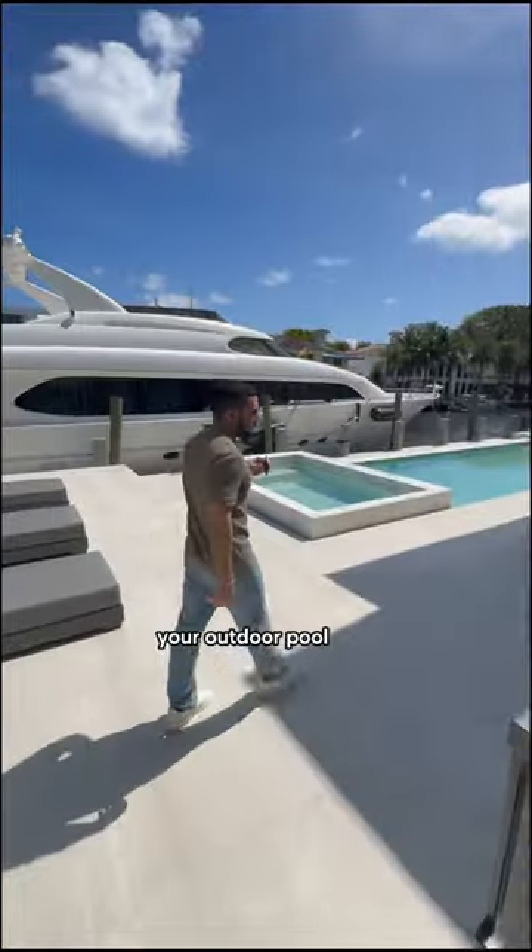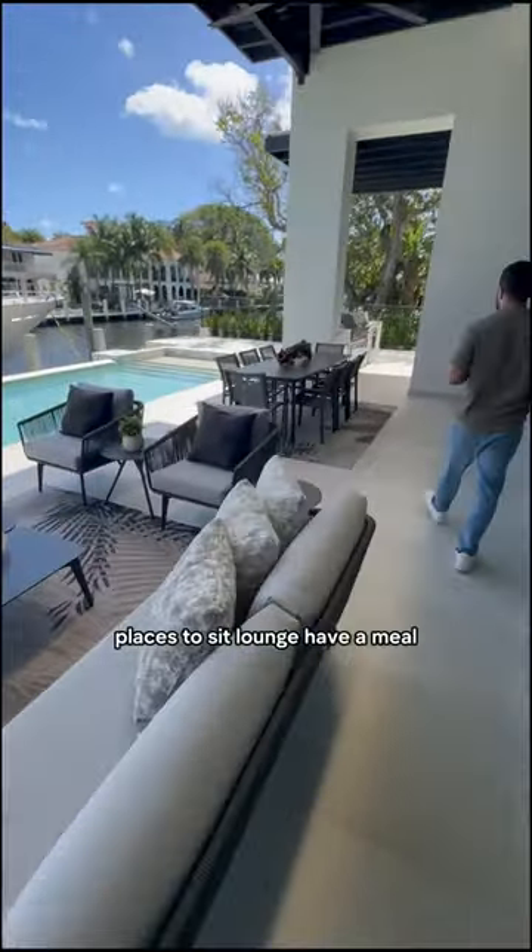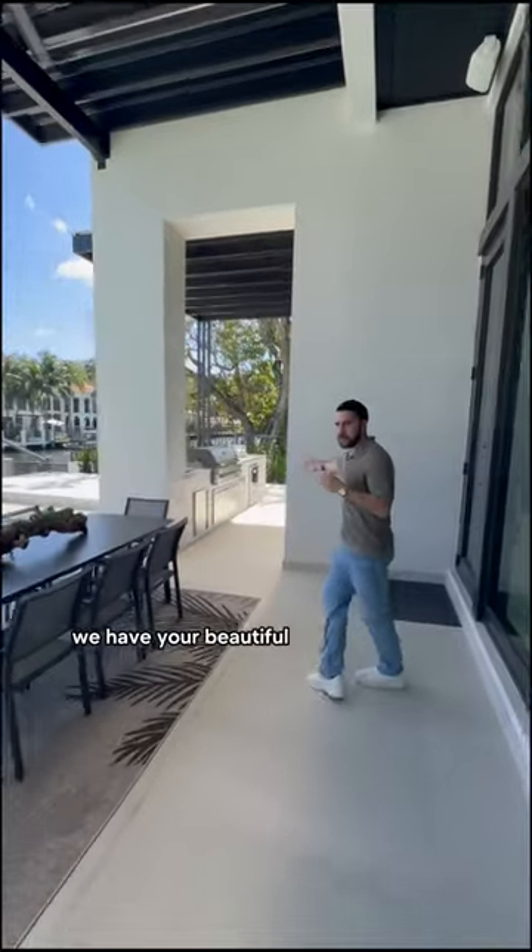Your outdoor pool area has places to sit, lounge, and have a meal. We have your beautiful summer kitchen out here as well.